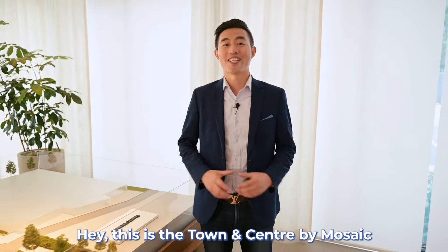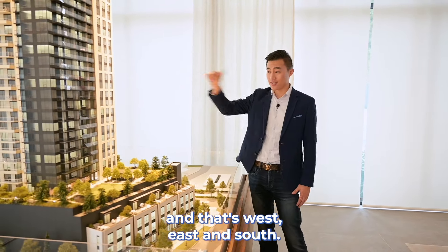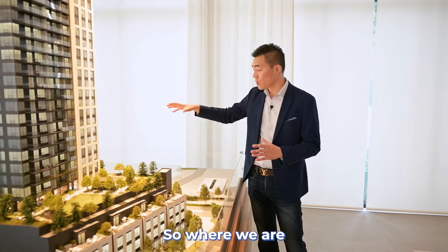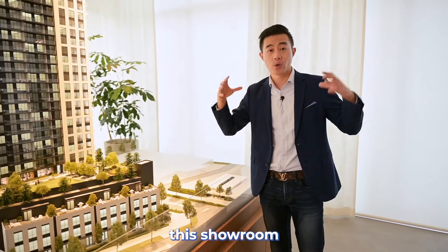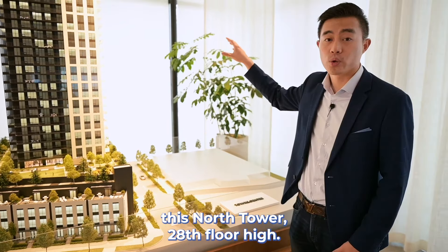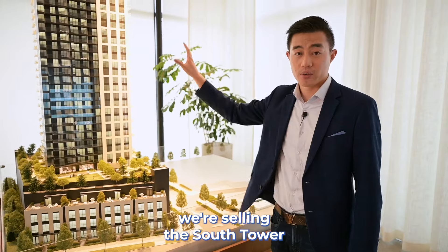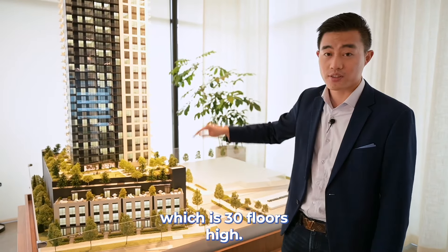This is Tianan Center by Mosaic's building model. As you can see on this map, this way is facing north, that's west, east, and south. Where we are right now in this showroom is where this kind of empty land is. In the future, it'll be developed into the north tower, 28 floors high. Right now, we're selling the south tower of Tianan Center, which is 30 floors high.